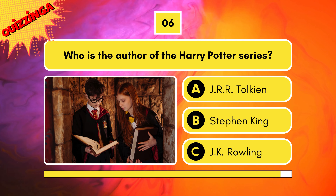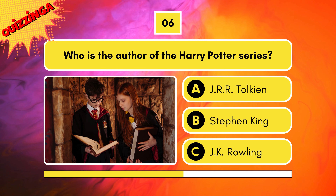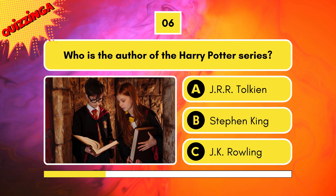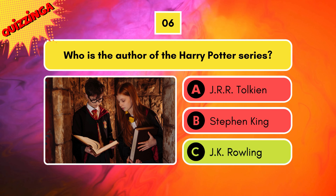Who is the author of the Harry Potter series? J.R.R. Tolkien, Stephen King, or J.K. Rowling? Come on Potterheads, you know this one. It's J.K. Rowling.